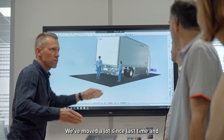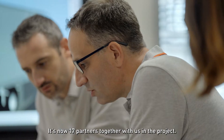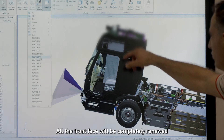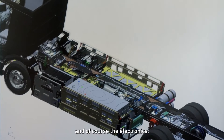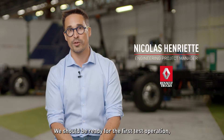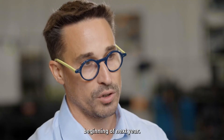We moved a lot since last time and there are a lot of new things on the campus. It's now 17 partners together with us in the project. All the front phase will be completely new, and of course the electronics. We have taken the serial production electric driveline and moved it back to the vehicle. We should be ready for the first test operation at the beginning of next year.